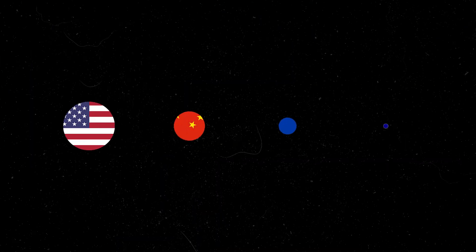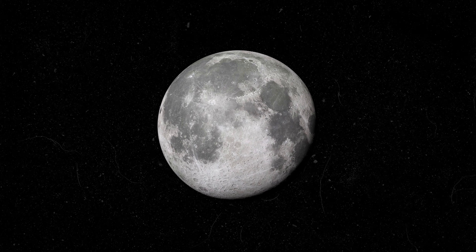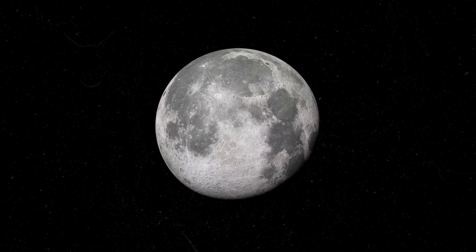Countries like the US, China, Russia, and even India have been trying to land on this particular side of the moon for several years now. And there's one main reason for that: water.